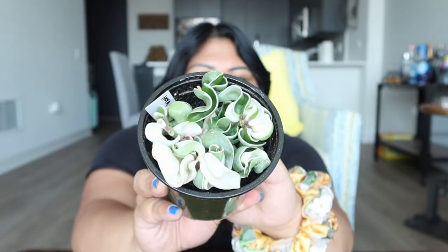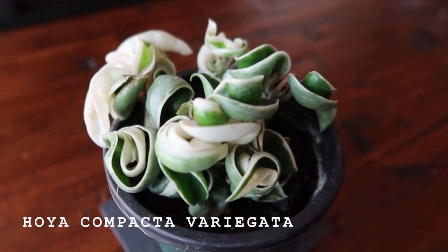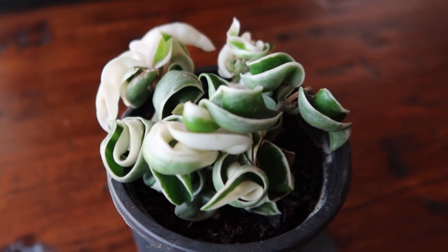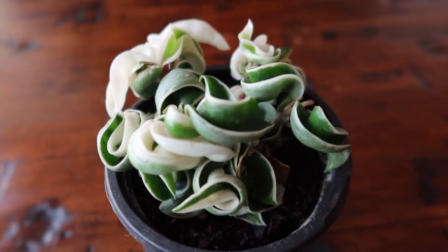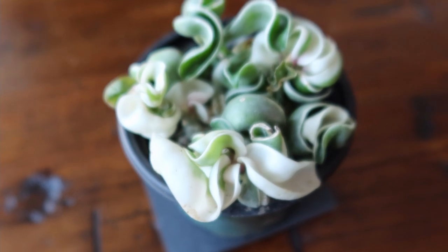The first one I got from Plantier is the variegated Hoya compacta. I've always wanted to get this — it's a wishlist plant. I'm not much of a hoya person, but this is definitely on my wishlist. I have the regular, non-variegated Hoya compacta, and I've always been on the hunt for this one. The ones I've seen elsewhere are not very variegated, but as you can see, this one is very highly variegated.